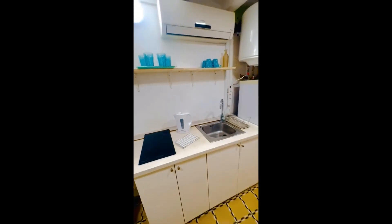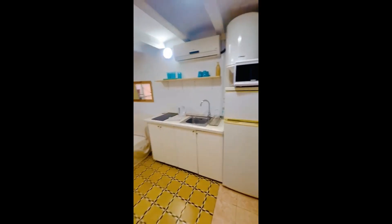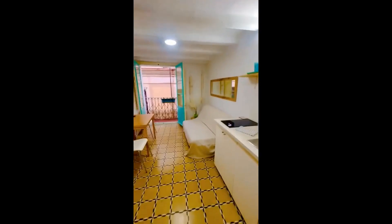There's a mirror on top, and in the kitchen you'll have a kettle, there's the induction hob, the shelf on top, the microwave, fridge, freezer, and the air conditioner.